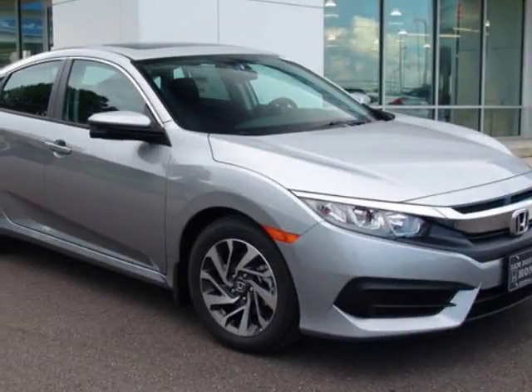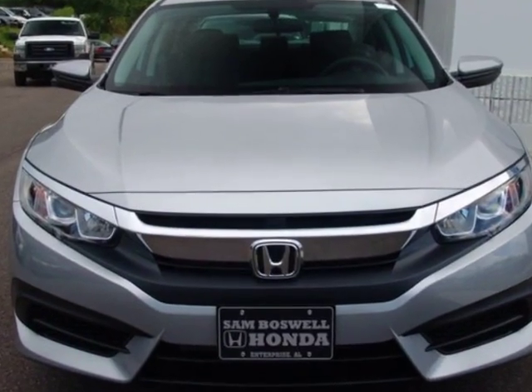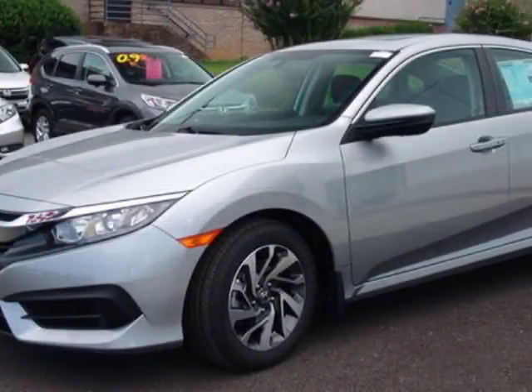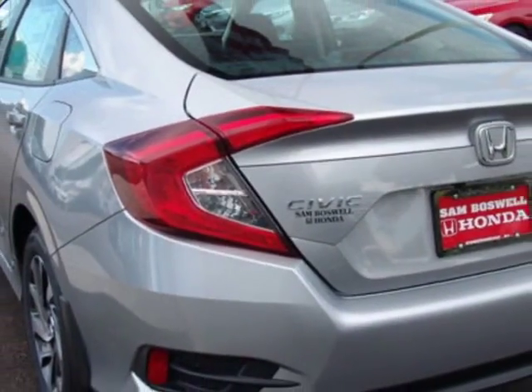Look at this new 2017 Honda Civic Sedan. For your protection, this vehicle has a full factory warranty. This vehicle gets an estimated 31 miles per gallon in the city, and an estimated 40 on the highway.